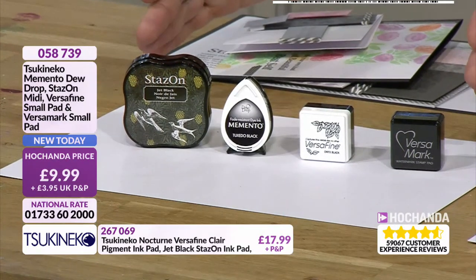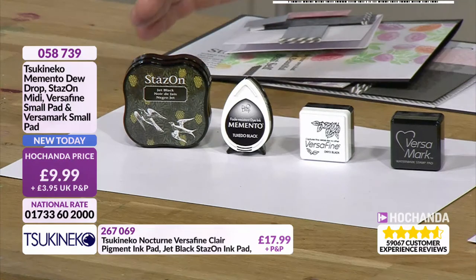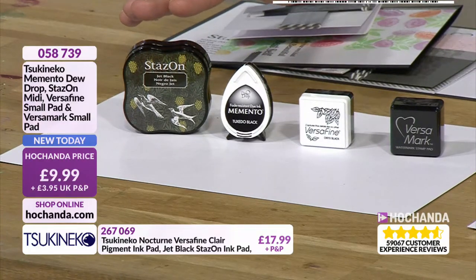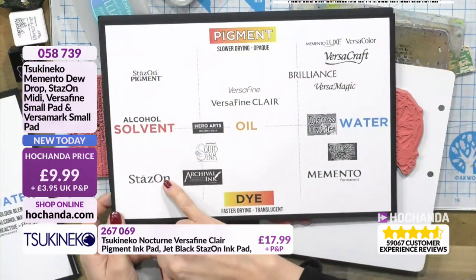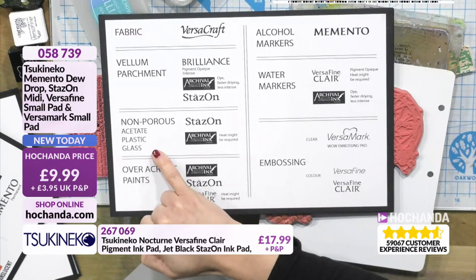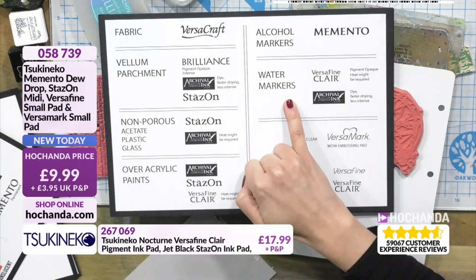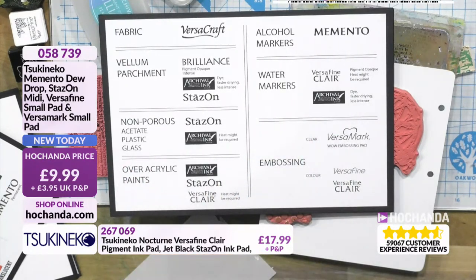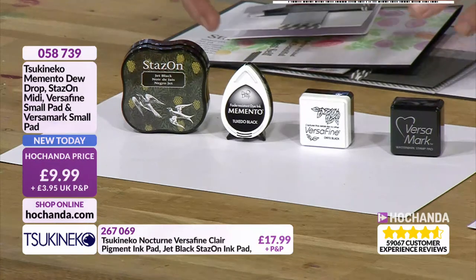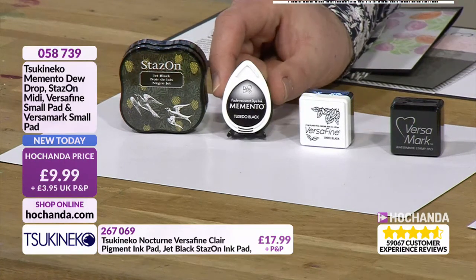Let's go for a recap of everything we've got in this hour. Stazon is a solvent-based, fast drying, dye-based ink. What it does is stays on for non-porous surfaces: acetate, plastic, glass. Also works on vellum and parchment. Also perfect for water markers and over acrylic paints it's fabulous. You're getting one of those. They're not really trial sizes - sometimes you want a smaller ink pad for a smaller stamp that you've got.